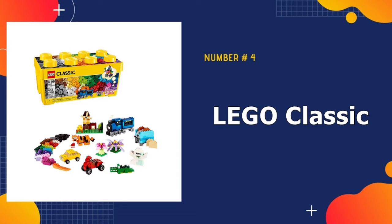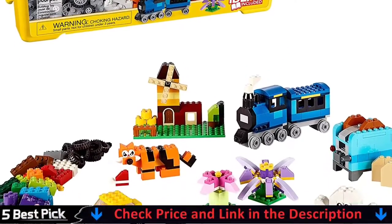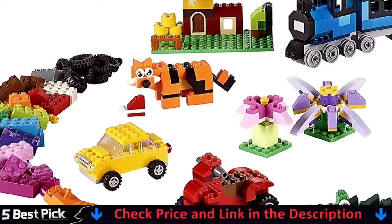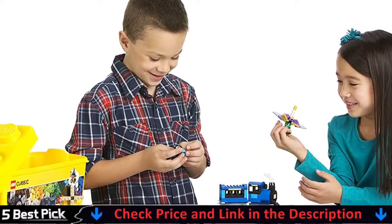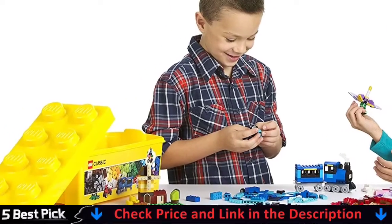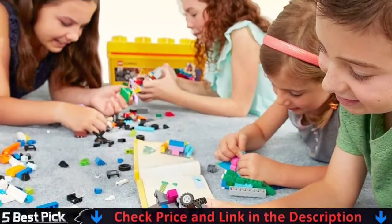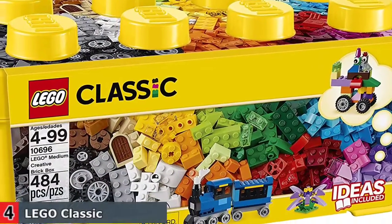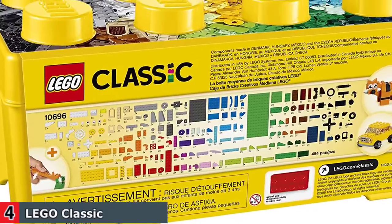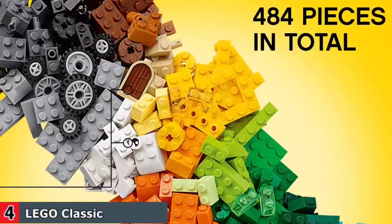Number 4 in our Best LEGO Sets list is LEGO Classic Medium Creative Brick. Designed with builders of all ages in mind, this collection of LEGO bricks in 35 different colors will encourage kids' play with building toys and inspire creative play. Windows, toy eyes, and lots and lots of toy wheels add to the fun and offer endless possibilities for creative construction sets, such as toy trains and tiger figurines. A great supplement set to any existing LEGO collection, this set comes in a convenient plastic toy storage box and includes ideas to get the building and role play started.